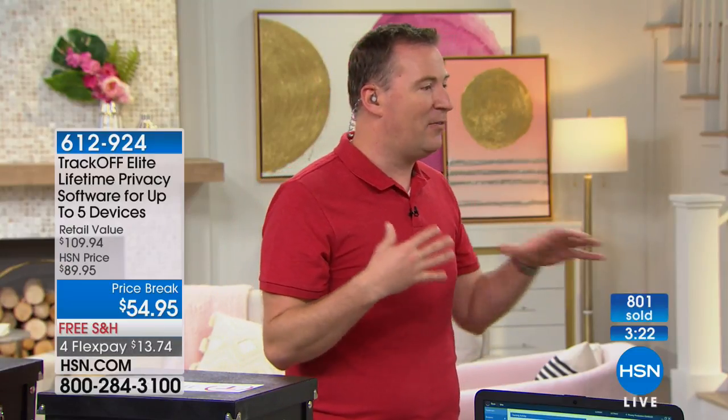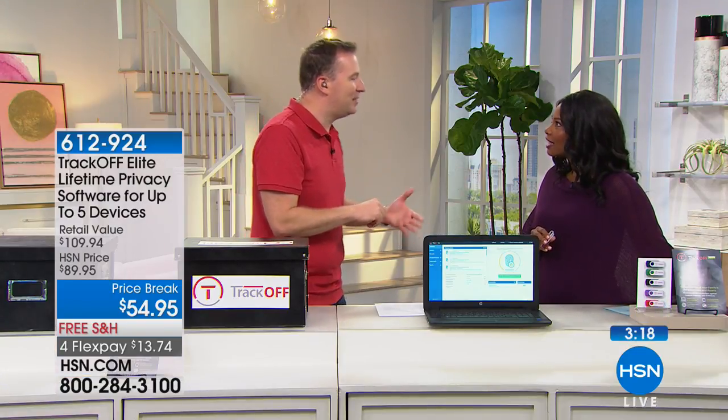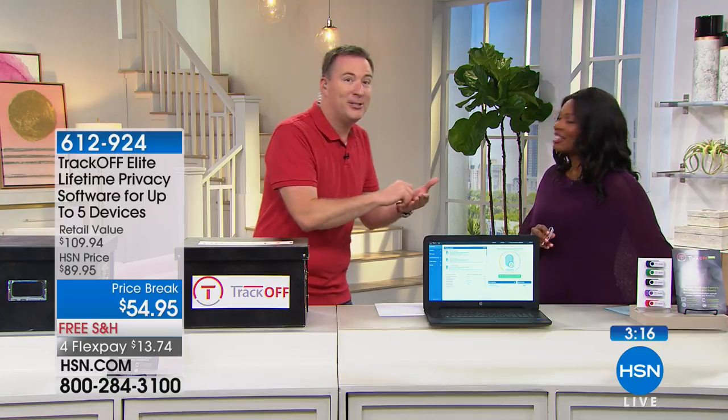If you don't have TrackOff, it's like you have a bad guy over your shoulder watching you type in your bank account and social security number — there's no way you'd let someone do that in person. If you don't have TrackOff, somebody's absolutely watching you. As long as you know the technology is out there for people to track you, isn't it nice to know the technology is out there for you to stop that from happening?